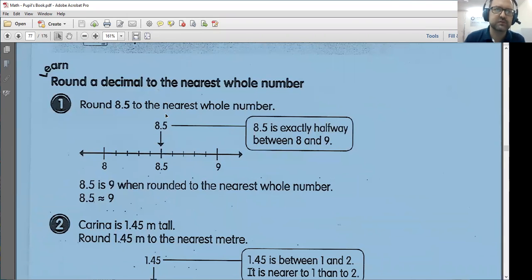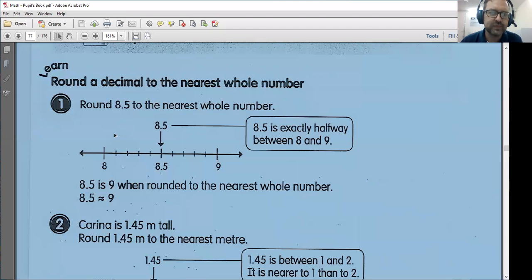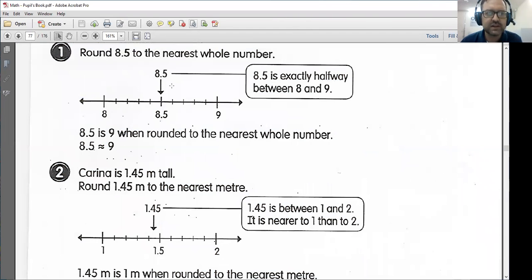Let's check out number one: rounding to the nearest whole number. Round 8.5 to the nearest whole number. As we can see on our number line, 8.5 is exactly halfway between 8 and 9. So in this case, we would round up to 9. Anything 8.5, 8.6, 8.7, 8.8, 8.9 — all of those numbers we would round up. Anything 8.4, 8.3, 8.2, 8.1 — we would round those down to 8. But we have 8.5 here, so we would round up to 9.